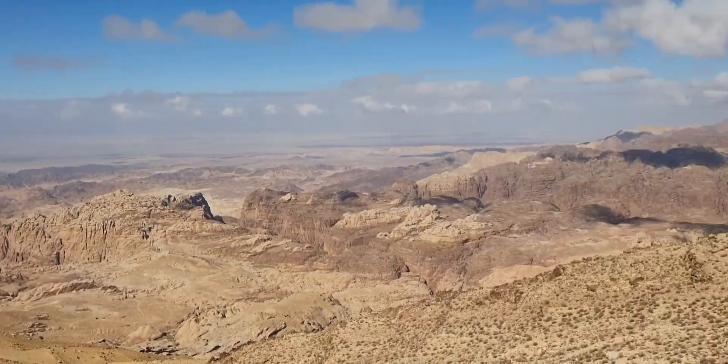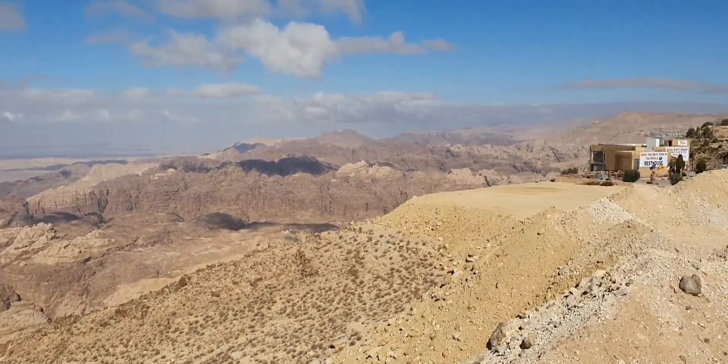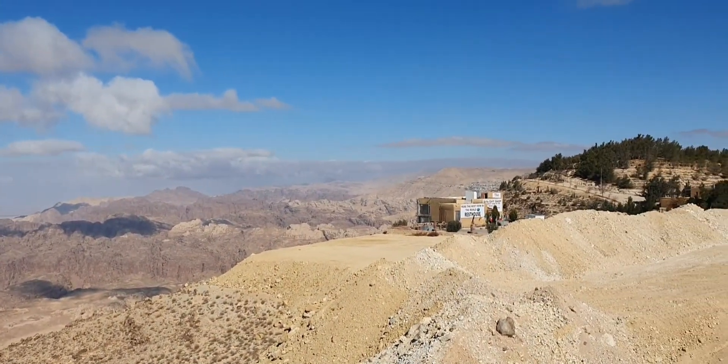Good morning guys! Nice picture from the roof — guys, this way inside. Coffee, tea, toilet stop here.